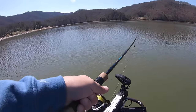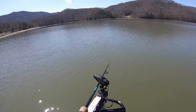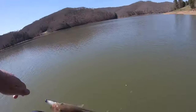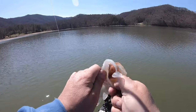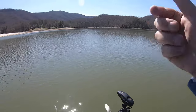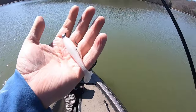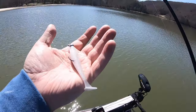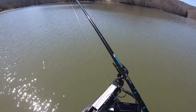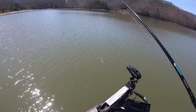Fish bit on the fall again. Another one bit on the fall — ugly bass, no color. I'll go ahead and promote our brand again — all those fish on the same bait, same screw-lock head. Every fish I've caught in this video has come off that one jig head, hasn't got hung up, nothing like that.